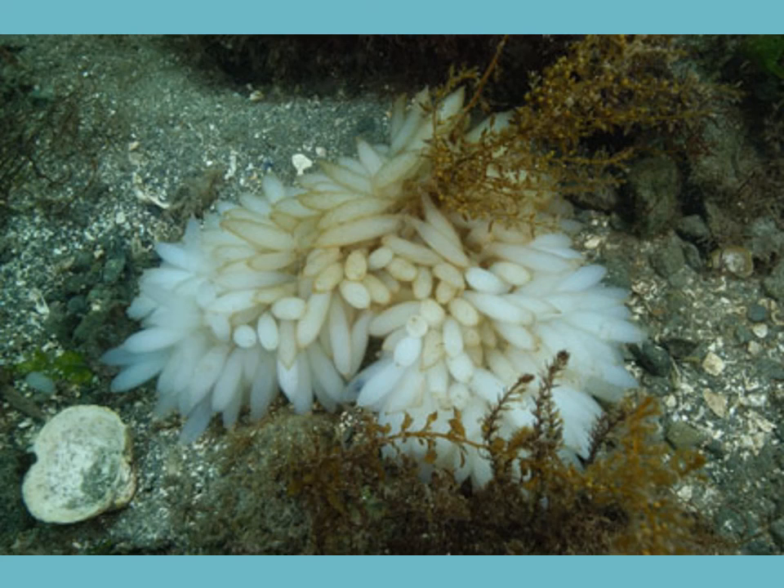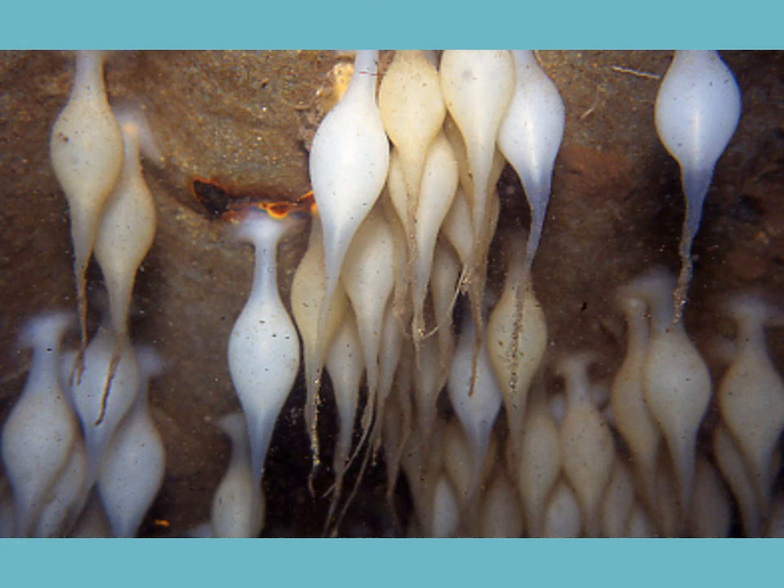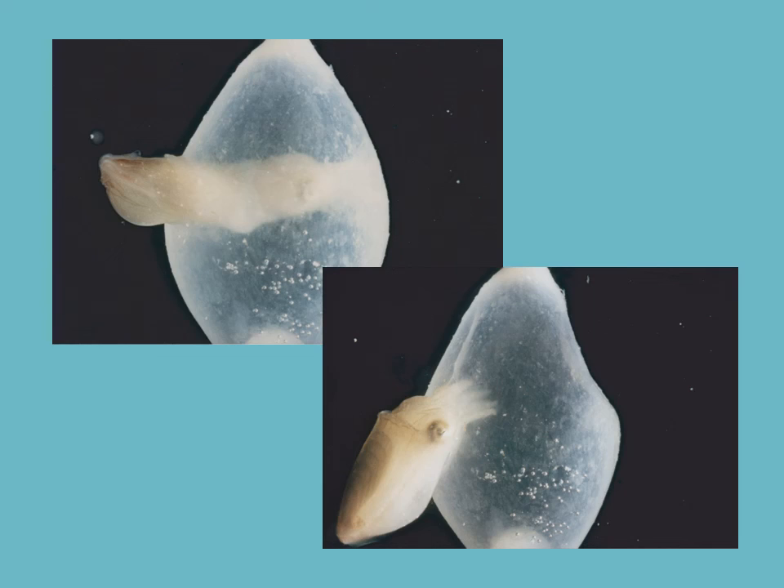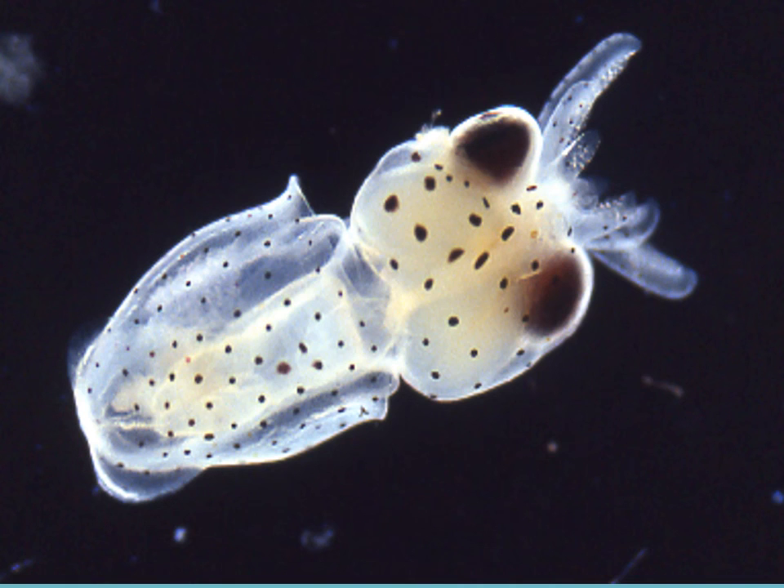Eggs are generally attached to the substrate, though some squid have planktonic eggs. In New Zealand, you're most likely to see squid egg masses. Octopus eggs are tended by the female — she doesn't eat, just guards the eggs until they hatch, and then she starves herself to death. The clip also shows the development visible inside an egg, leading up to a little baby cuttlefish.